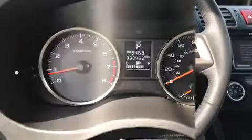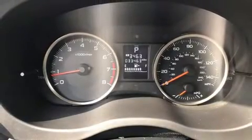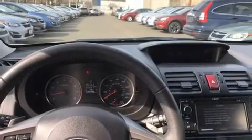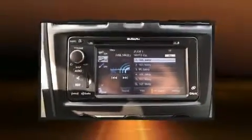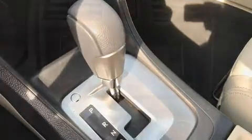Subaru ensures the safety and security of its passengers with equipment such as dual front-impact airbags with occupant-sensing airbag, front-side impact airbags, traction control, ignition disabling, and four-wheel disc brakes with ABS. Brake Assist technology provides extra pressure when applying the brakes.